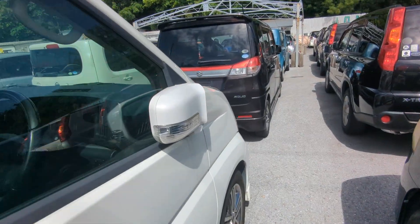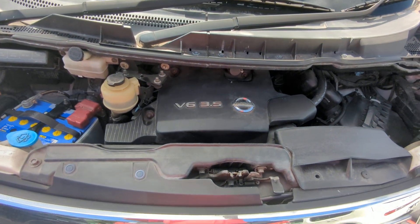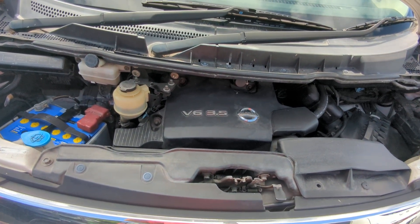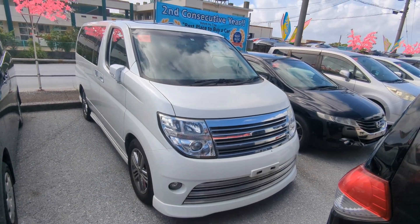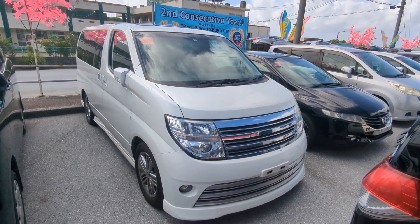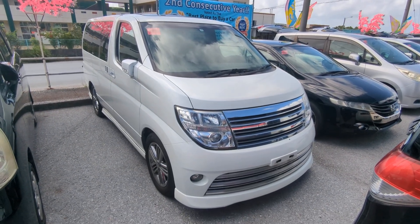Let's go to the front and show you the engine compartment before I wrap this video up. There you have it — 3.5-liter V6 engine, which will be cleaned during the detailing process. 2005 Nissan ElGrand Rider Edition — fully loaded, 98,000 kilometers on it, which is about 61,000 miles.